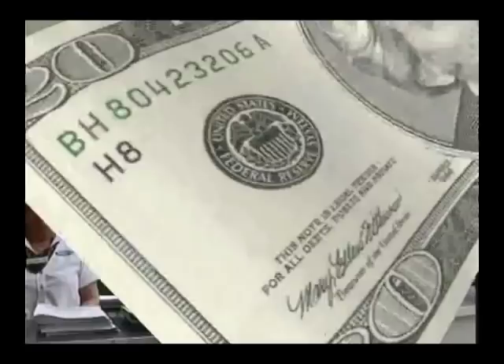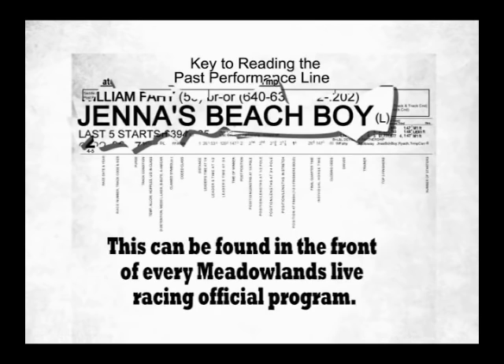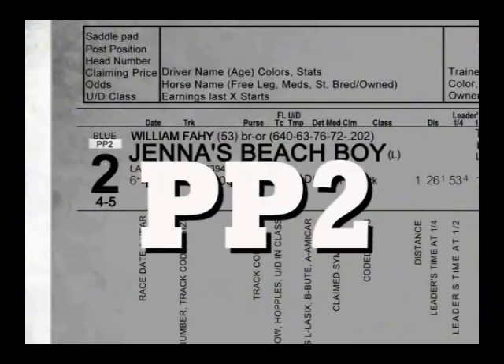Now we have our program and we're going to analyze the past performance information contained in it. It's fun, challenging, and relatively easy if you take it one step at a time. Let's start with a look at the chart line of the legendary pacer — the horse's name is Jenna's Beach Boy. This can be found near the front of each official racing program. His program or betting number is two, the saddle pad color is blue, and his post position is also two in this case.